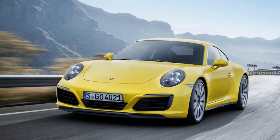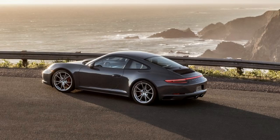Luggage Net and Passenger Footwell, Smoking Package, Electric Slide and Tilt Sunroof in Glass, Model Designation 911, Surround Sound System, 20 Carrera Sport Wheels.